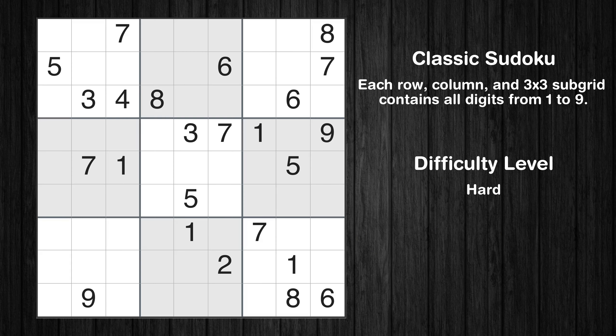Hey everyone! Welcome to this video where we'll be solving the hard-level New York Times Sudoku puzzle for September 22, 2023. Let's get started.